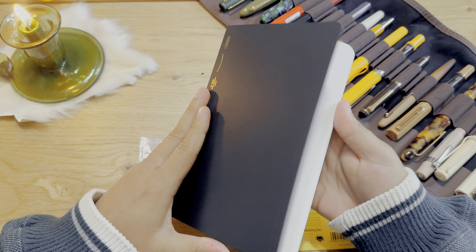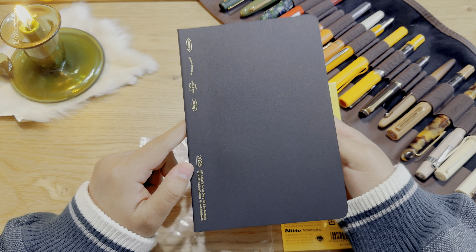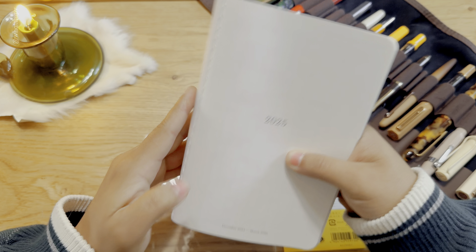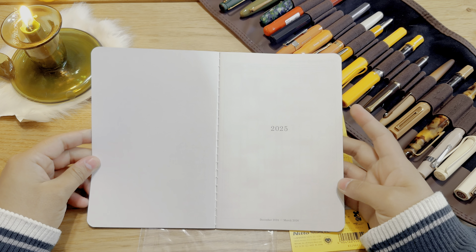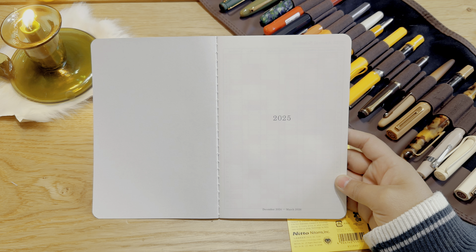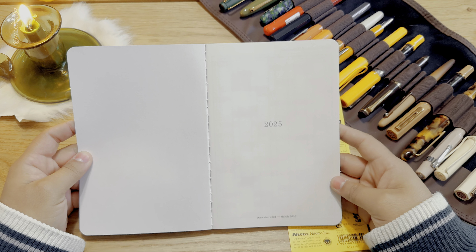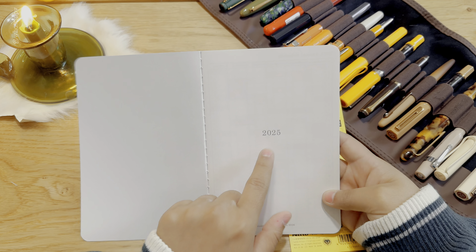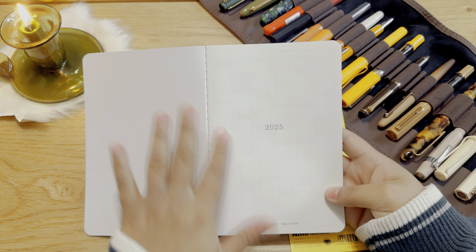I wanted to put this in my Hobonichi bag mainly because I usually take notes about social media. I'm still kind of deciding on all the planners — I'm not going to buy any more planners. The other planner I just want to show you guys in the next video is going to be the Faded Chronicle because I got that one and I want to show you how it looks. But this one here is actually dated — it's from December 2024 to March 2026.